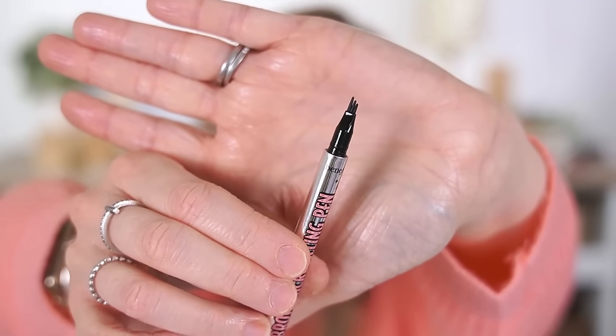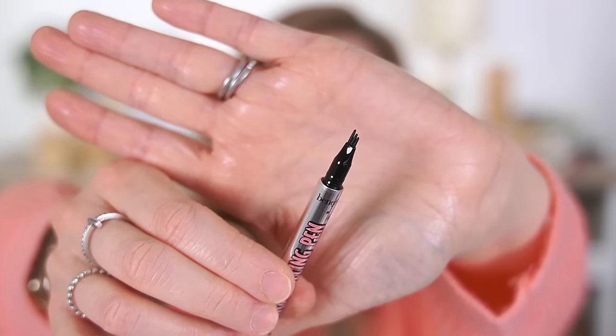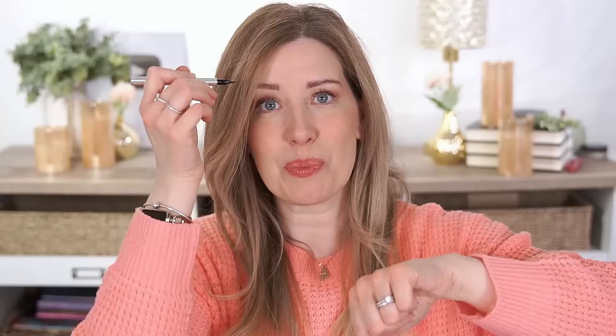Moving on to Benefit — they're most well known for their brow products and I think those are some of the best things they offer. I've really enjoyed their Gimme Brow in the past — it's a brow gel with little fibers that helps fluff up your brows with a tiny spoolie. Their micro fine brow pencil is really great too. I just started trying their Brow Micro Filling Pen in light brown. Unlike other brow pens, this one has three prongs of different lengths to mimic hair strokes, and I actually used it in my brows today.